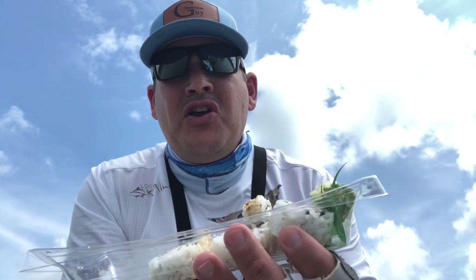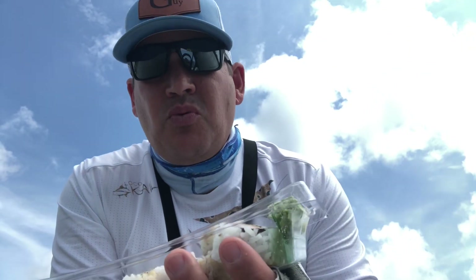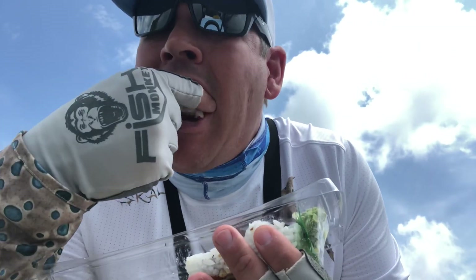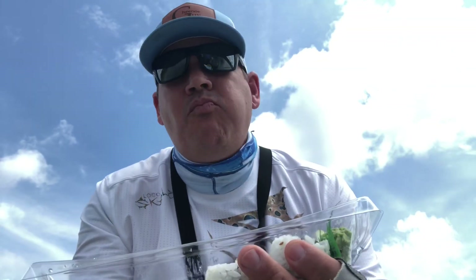Now it's time for a little lunch. We're having sushi. So we're eating bait and fishing with bait — potluck sushi. That's good stuff. That's why them fish bite this stuff — it's good!